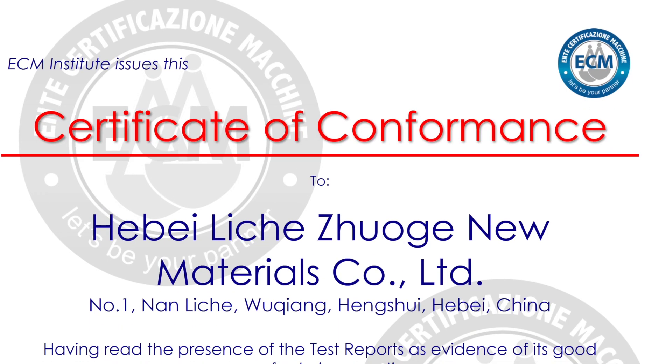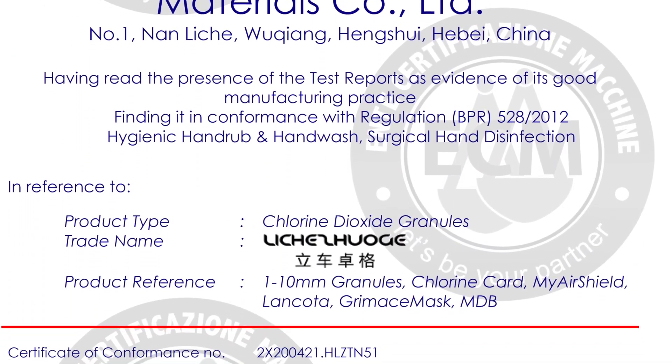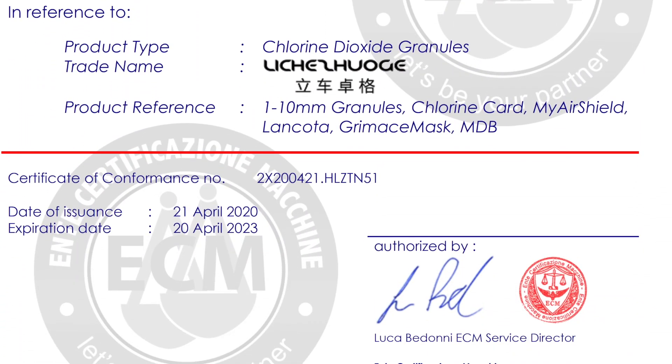CE certification ensures that a product meets safety, health, and environmental protection requirements in the EU. The CE mark is a self-declaration, but in some cases involving a notified body is required to confirm the assessment. Not all products require the CE mark, and there are exceptions to the directive. It's up to the manufacturer to evaluate the product and decide whether to involve a notified body or self-declare. The CE mark doesn't guarantee quality, and the risk is on the manufacturer or distributor side.